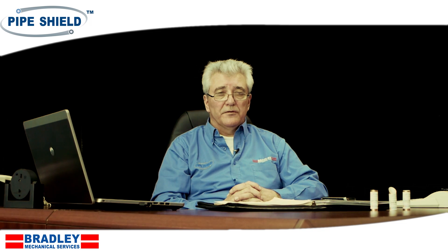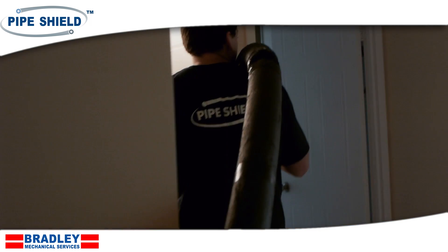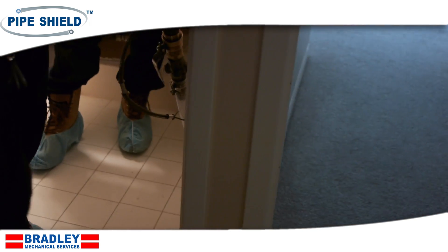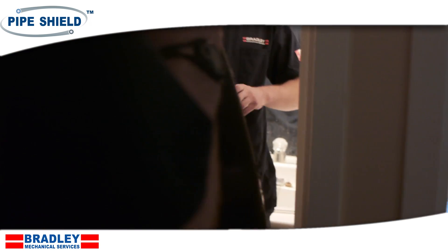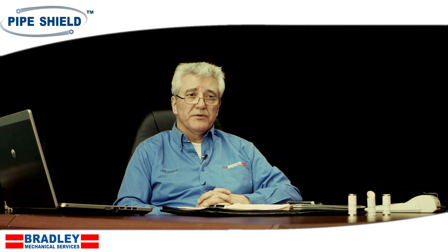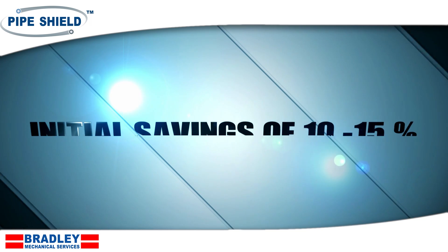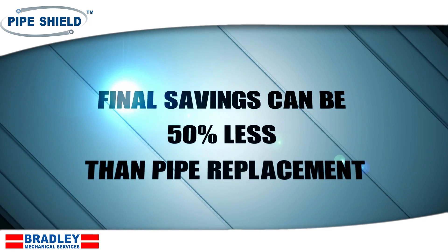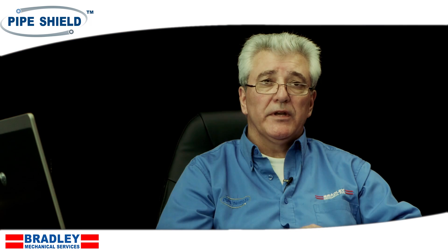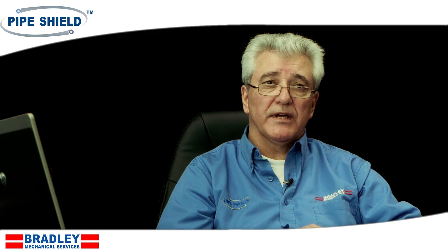Not only is PipeShield a certified green technology, but by applying a barrier coating to the inside of piping networks, the lead and heavy metal content is greatly reduced. Initially, the savings to be had over pipe replacement are ten to fifteen percent. Once you factor in the savings from not having to repair walls and ceilings, drywall, wallpaper, painting, cabinetry, the cost is considerably higher. In some cases, it's fifty percent or less than the cost of a traditional replacement project.